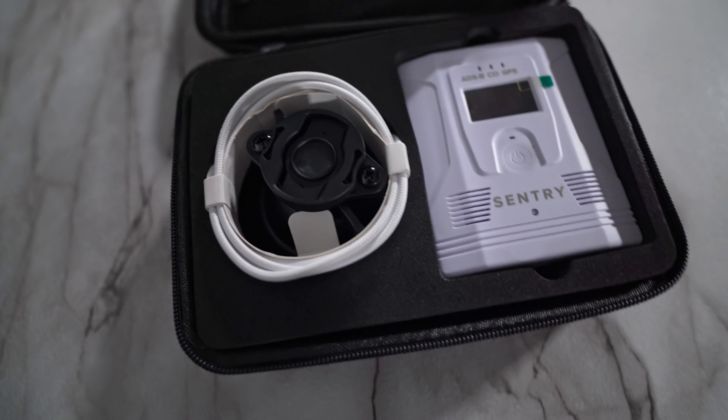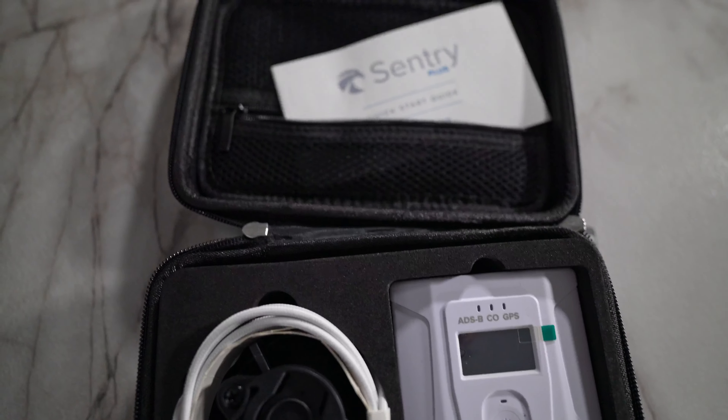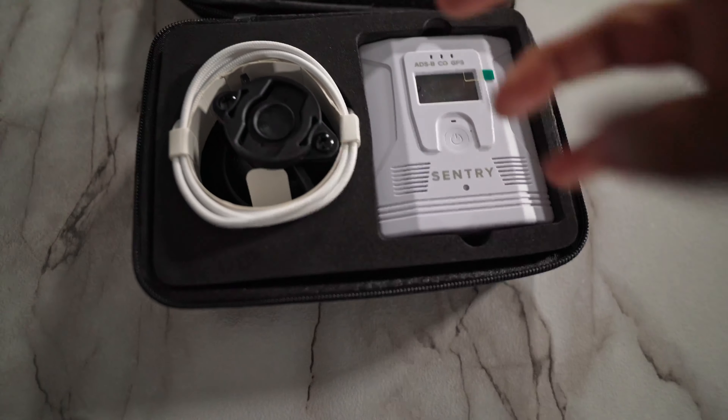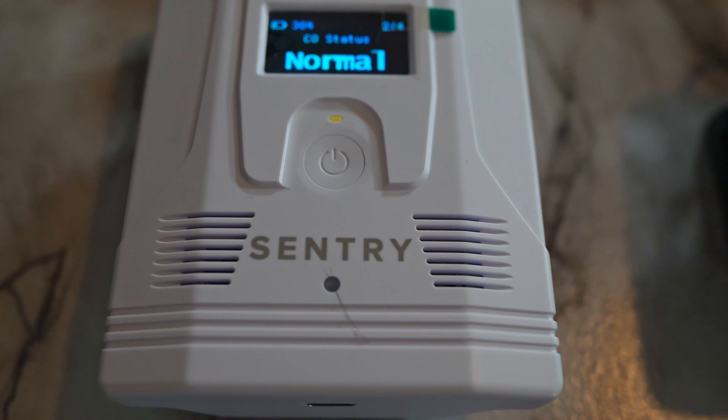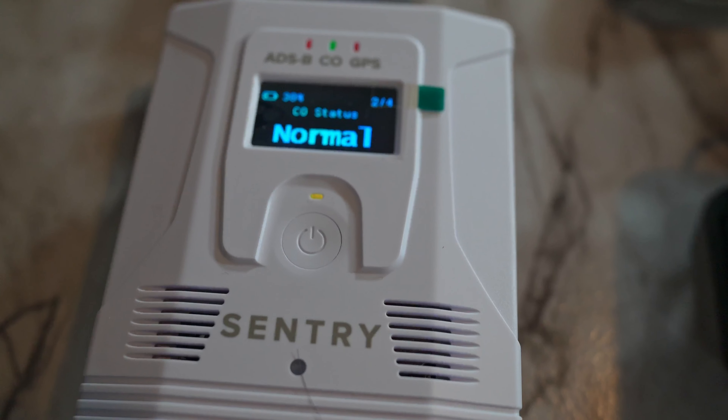The next one is not necessarily a carbon monoxide detector in itself — this is the Sentry Plus. If you know anything about Sentry, this is an ADS-B device that primarily works with ForeFlight. This Sentry Plus has a carbon monoxide sensor built in, which I thought was very interesting, because I currently use a Garmin GDL52 for ADS-B and was curious if this could replace both my CO monitor and ADS-B device.